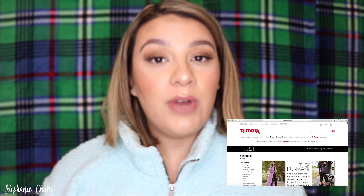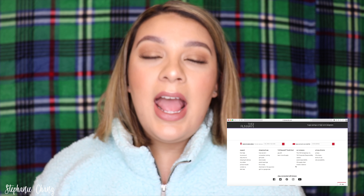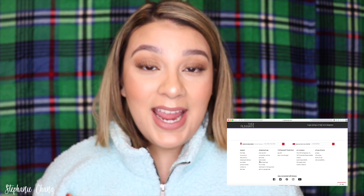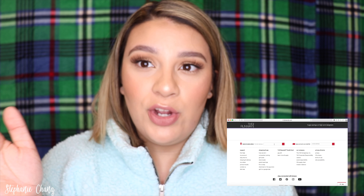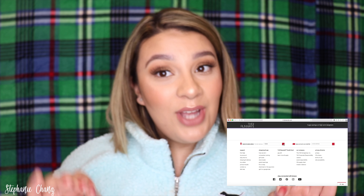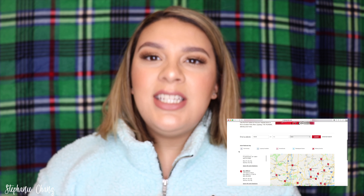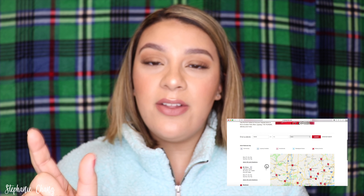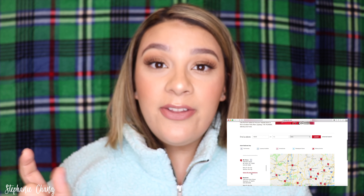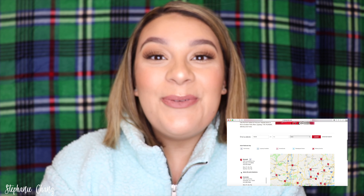So if you are looking for an actual Runway store, go to the store locator on the website. Type in your location, and it's going to give you a bunch of stores within whatever mile radius you choose — I always choose the highest one because I want to know where the good deals are. You'll see different little signs, and each sign means something different. One will say TJ Maxx, another may indicate layaway, and another will say the Runway. If it has the sign for the Runway, that is the one you want to go to, because that's the store that is going to have the higher-end designer stuff.